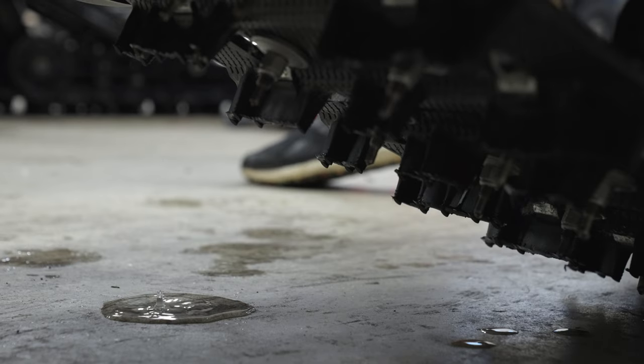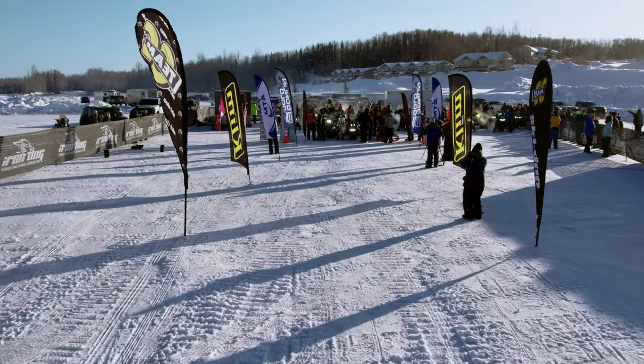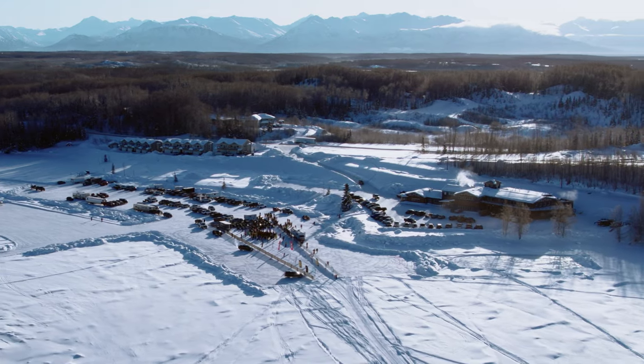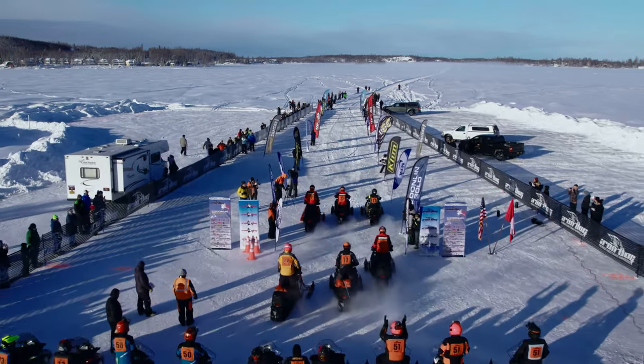It's really to prove and to show that the four-stroke can take on the world's toughest snowmobile race. The thing we want to showcase the most is the durability of the engine. Just like an awesome test of man and machine.